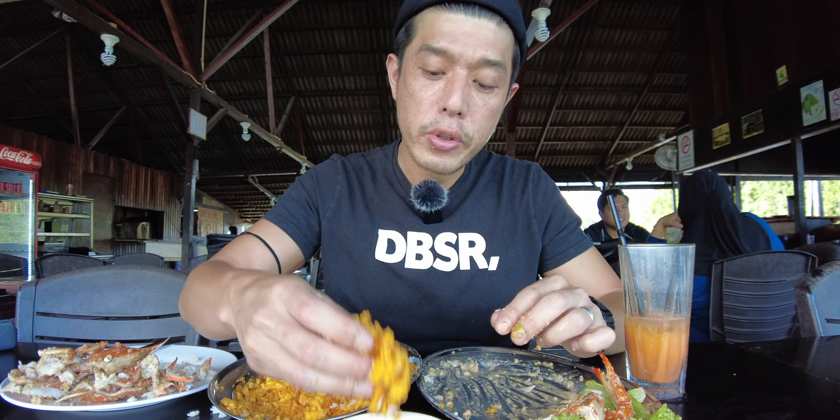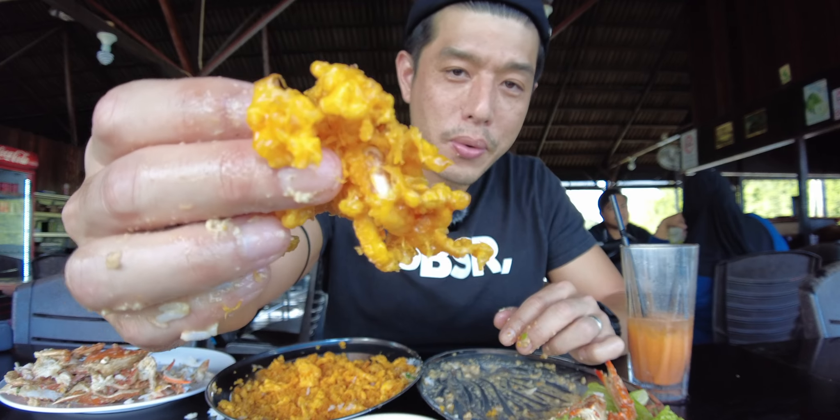Look! Sotong legs! I'm going to buy all the sotong legs!